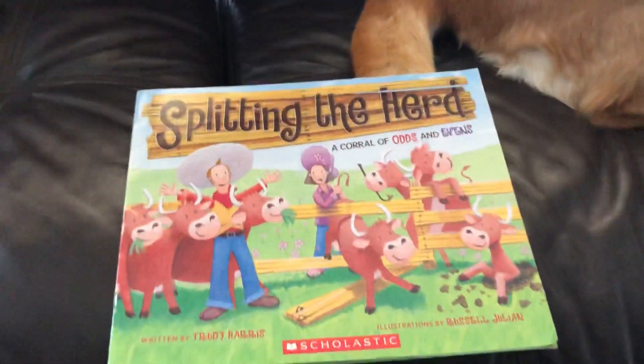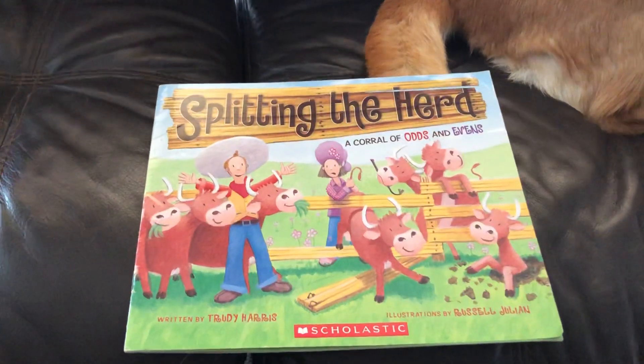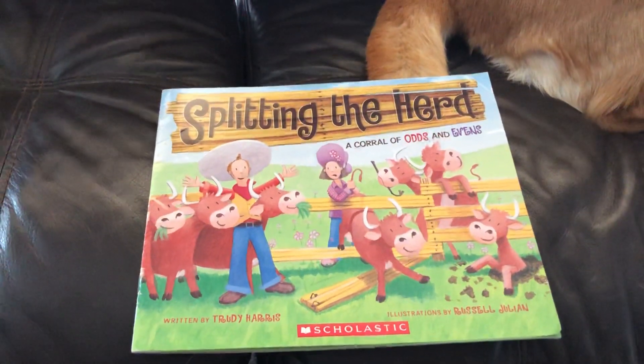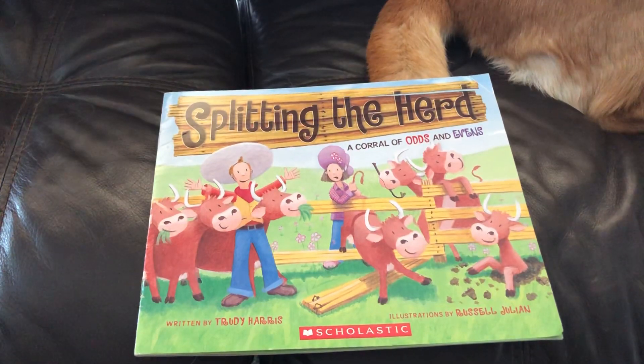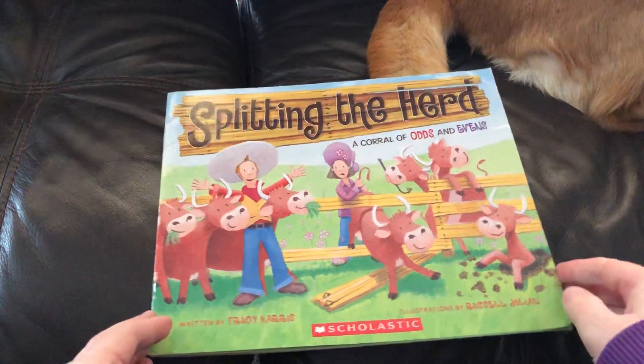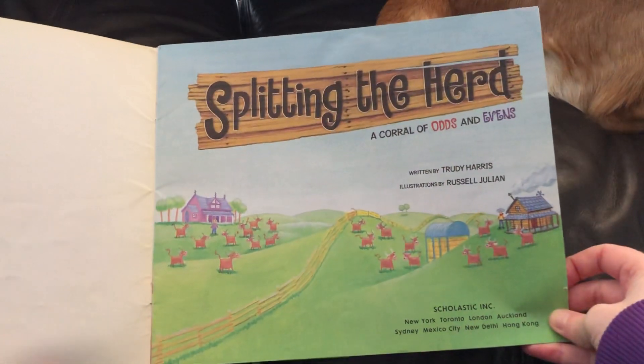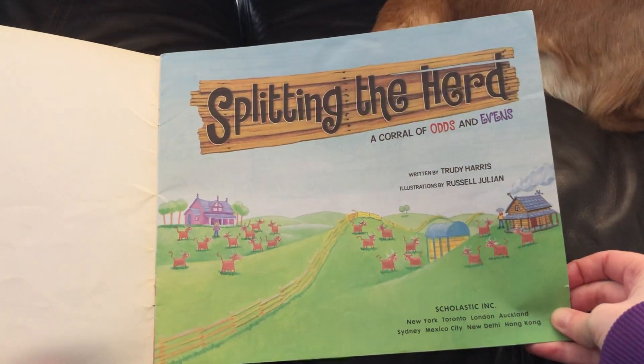Today I'm going to read Splitting the Herd: A Corral of Odds and Evens. So this is kind of like a math book, and it's going to talk to us about odd and even numbers. It was written by Trudy Harris, with illustrations by Russell Julian. And this is the title page — Splitting the Herd: A Corral of Odds and Evens.